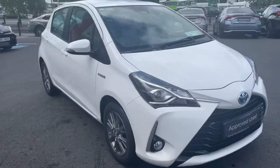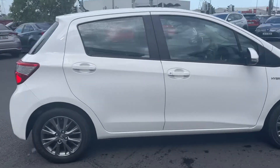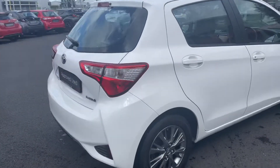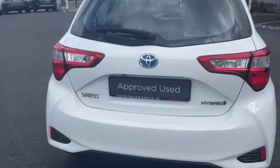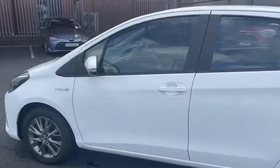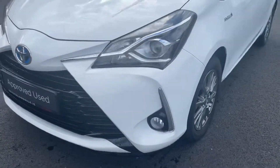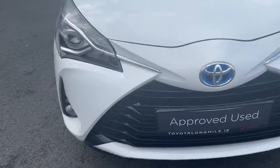Welcome to Toyota Longmile. Today we have this 2019 Toyota Yaris, the 1.5 petrol hybrid model, finished in pearl white. The driver will notice the front fog lights and the front daytime running lights.